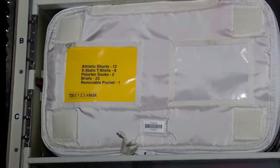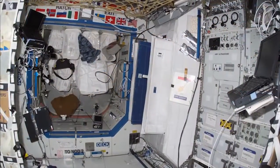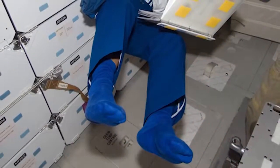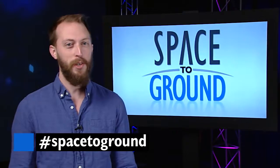New clothes for astronauts will typically arrive on a cargo flight months before their spaceflight begins. The old clothes from crew onboard get packed into those same cargo ships and burn up in the atmosphere. There's also been research to study germ-resistant fabrics to help clothes last even longer. Keep sending in your questions using the hashtag SpaceToGround.